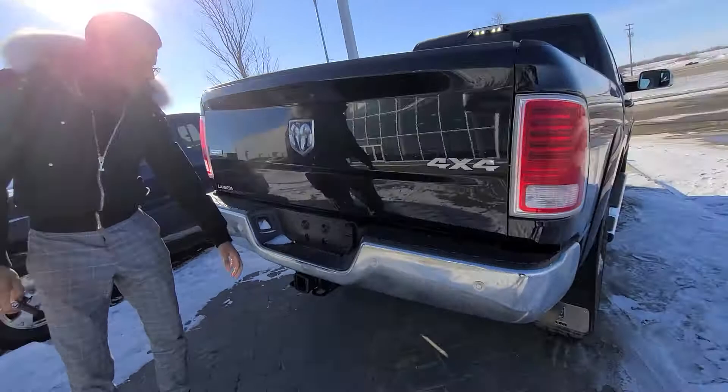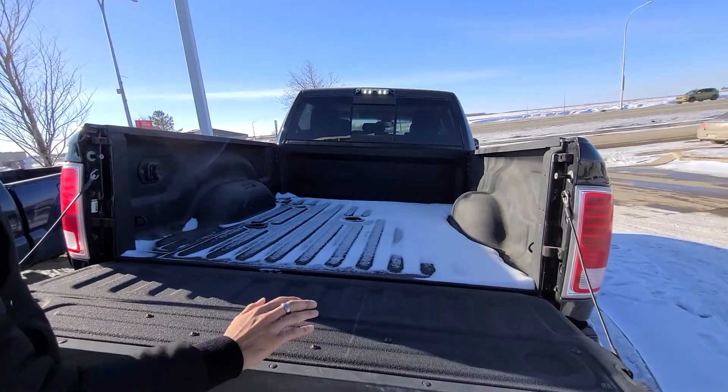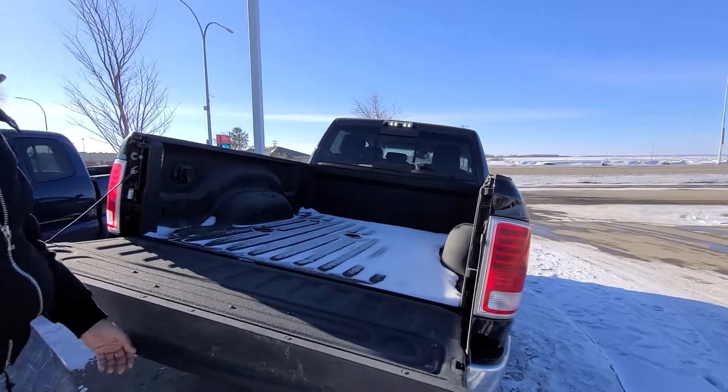Check this out: rear parking sensors, trailer tow package, backup camera. You open this up — a little soft open right there. That's your tail light right there with the camera there. Spray-in bed liner so you're not scratching up anything in the bed.